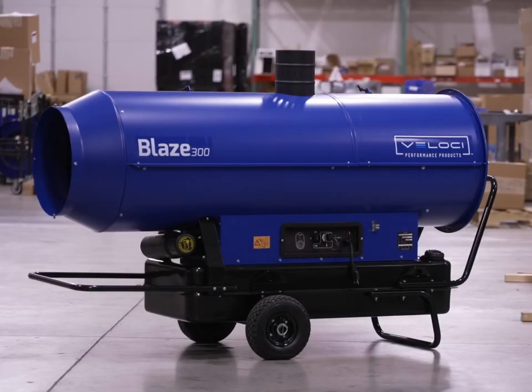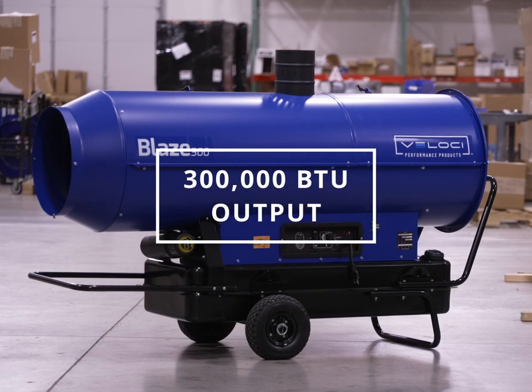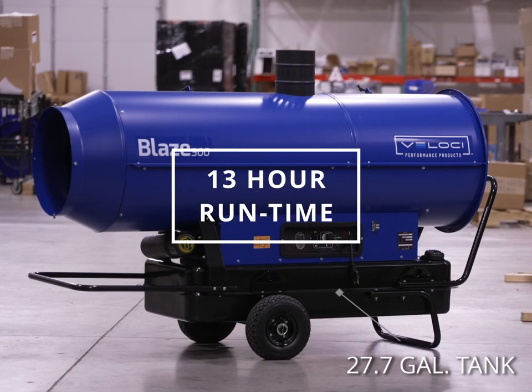The Blaze 300 Indirect Heater by Velosi is an industry-leading heater for construction, restoration, and more. The Blaze 300 boasts a 300,000 BTU output, a 27.7-gallon tank, and a 13-hour runtime.